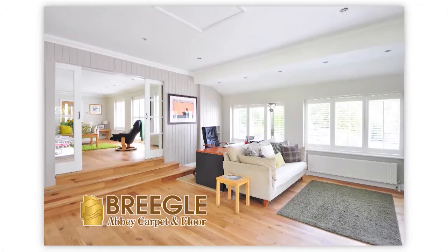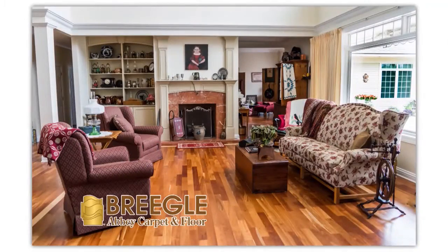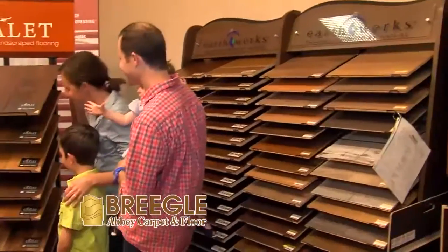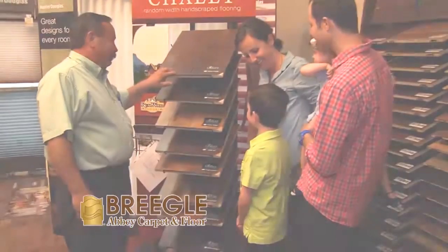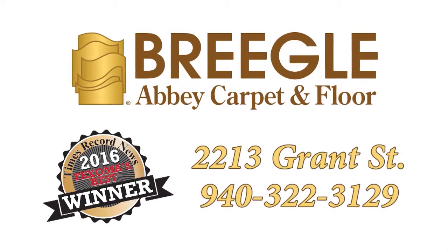Hardwood flooring adds beauty and strength as well as value to your home, whether remodeling one room or building a whole house. Let the experts of Briegel's show you the extensive lines and the latest styles. Briegel's makes your home beautiful.